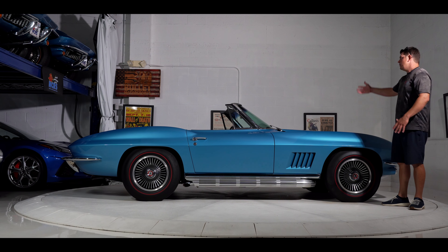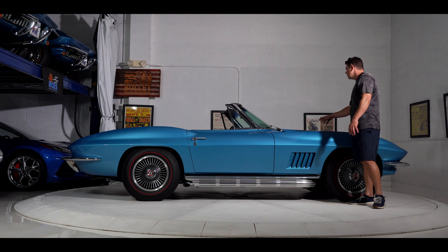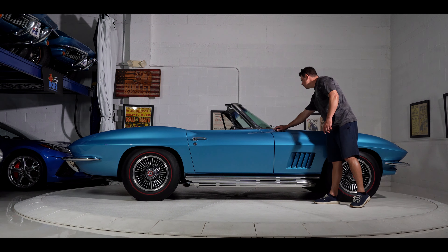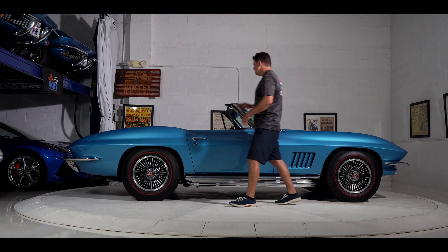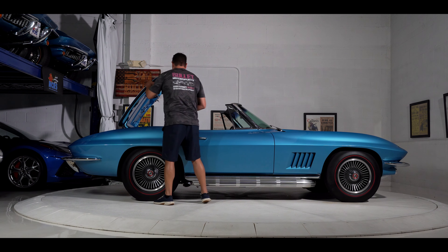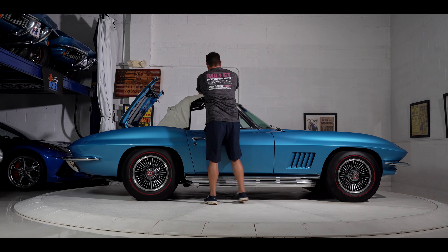Passenger side is extremely clean, same as the driver's side. There are no swirls in the paint. All of your gaps are even. The hood is very nice. The only imperfection I see is a small little bubble underneath the actual windscreen, and we have that in the gallery so you guys can look at that — it's nothing major. All of your bright work is very nice, and it does have a beautiful white top with the placard still in place.